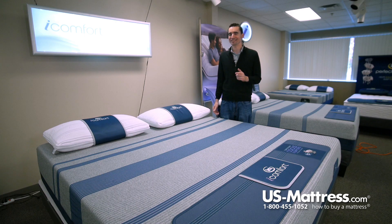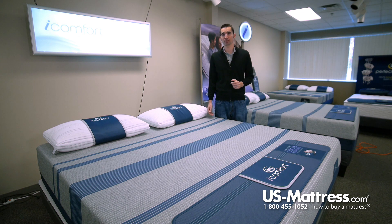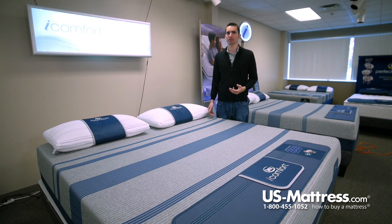This is the Serta iComfort Bluemax 5000 Elite Luxury Firm Mattress, and it's the top of the line in the iComfort collection this year. From the top to the bottom, this entire mattress is packed with nothing but the best that Serta has to offer.